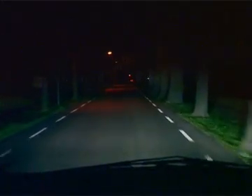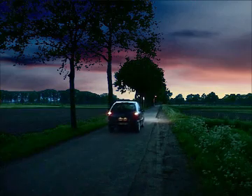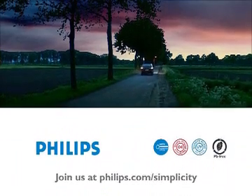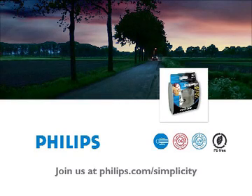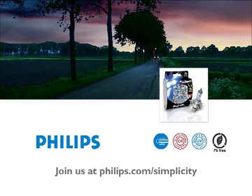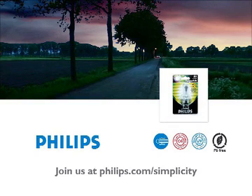Thanks to quartz glass, Philips halogen lamps are powerful and long-lasting. So remember, no matter whether you drive on smooth highways or rough country roads, Philips halogen headlamps offer you the lighting and durability you need to make it home safely.